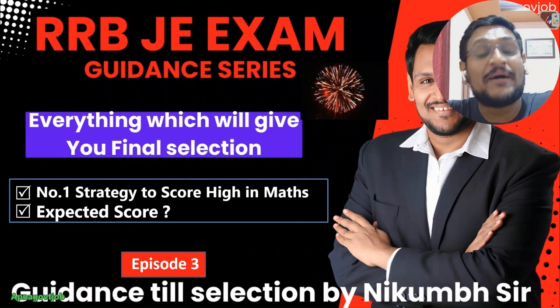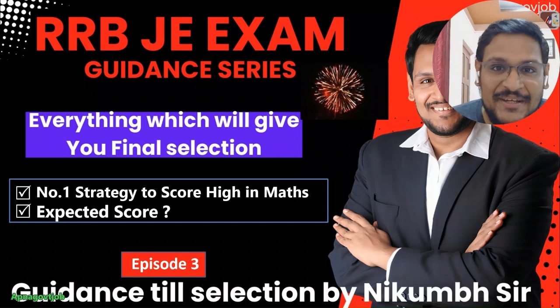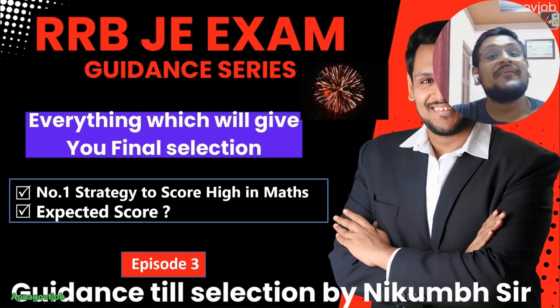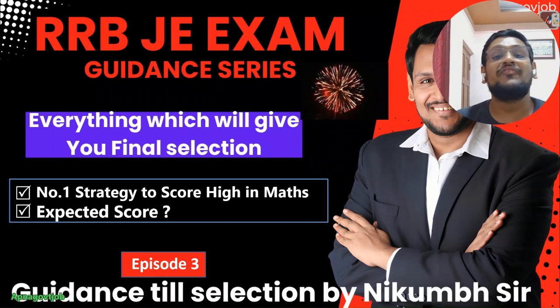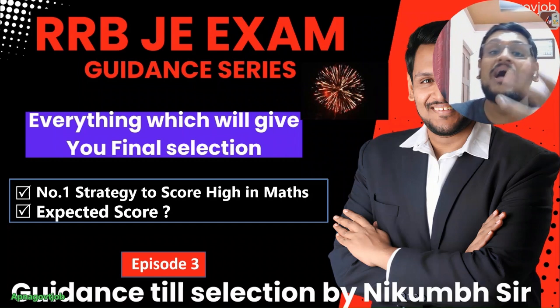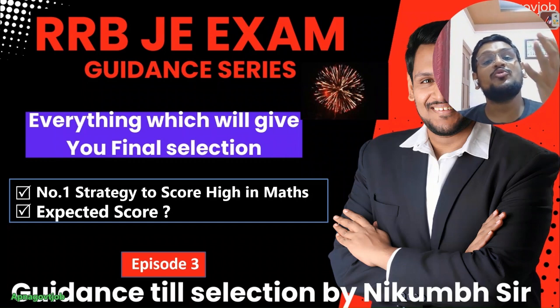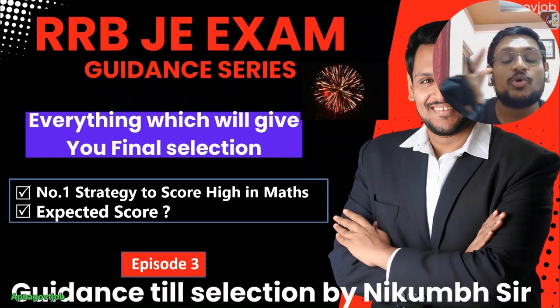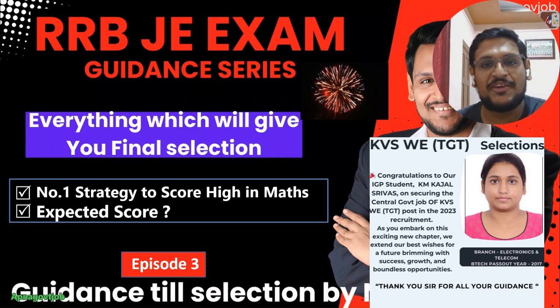Hello everyone, welcome to UpNagorov channel at RRBG exam guidance series episode number 3. I hope you already watched the previous episodes of our guidance series, which is super powerful if you want selection in RRBG. In this episode we will discuss how to prepare for aptitude, what resources you can refer, how to practice, from where to practice questions, and how to get the expected score in aptitude so that you can qualify CBT1 and go to CBT2.